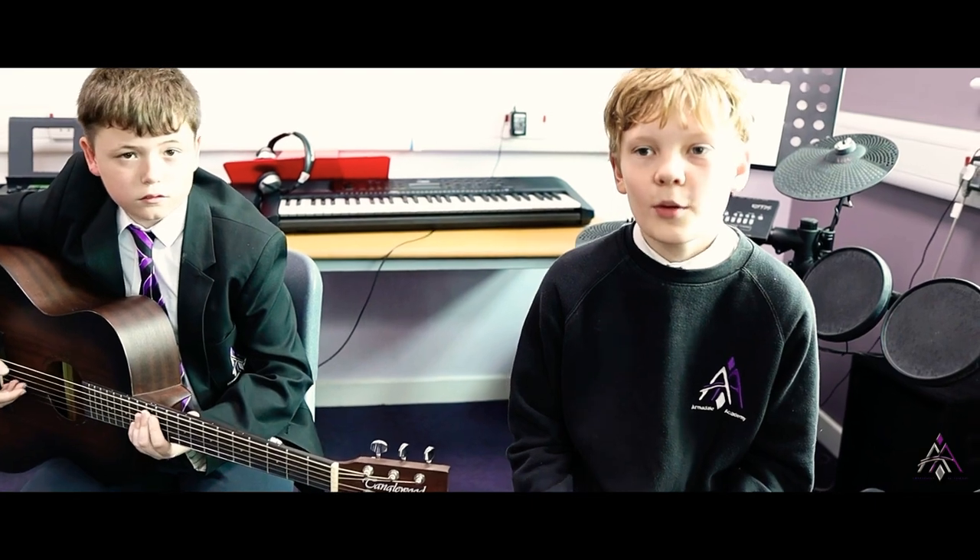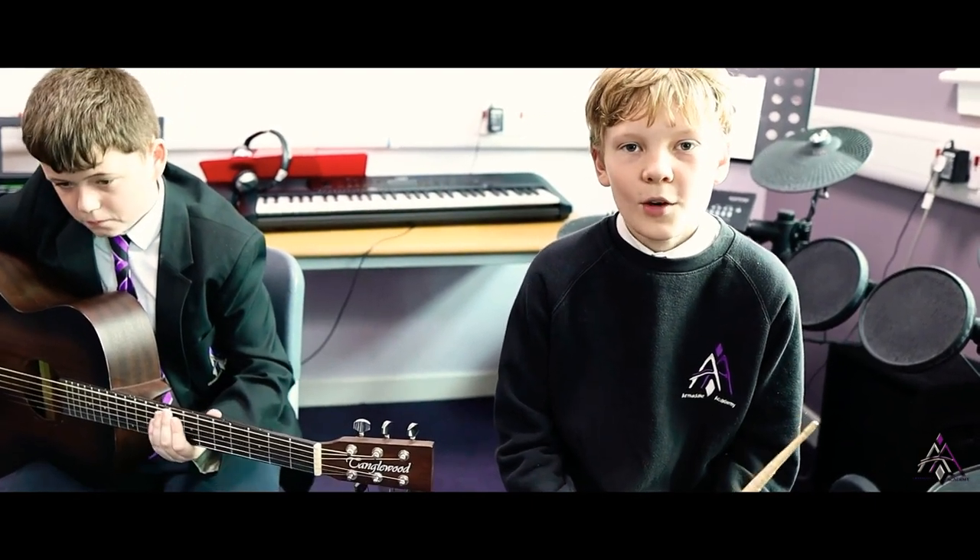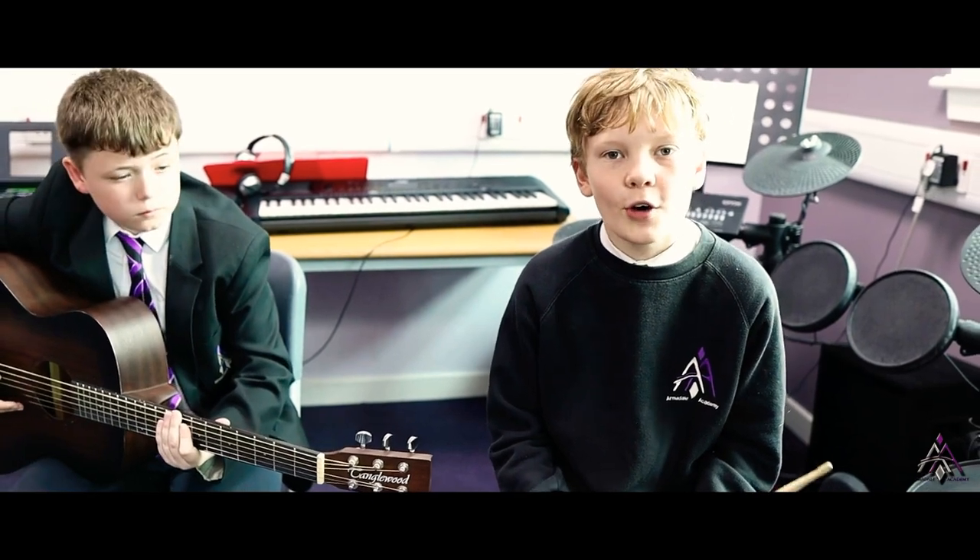This is one of our music classrooms. Here we have lots of instruments and we can learn how to play them and different songs on them. We have lots of activities here during school and after school.